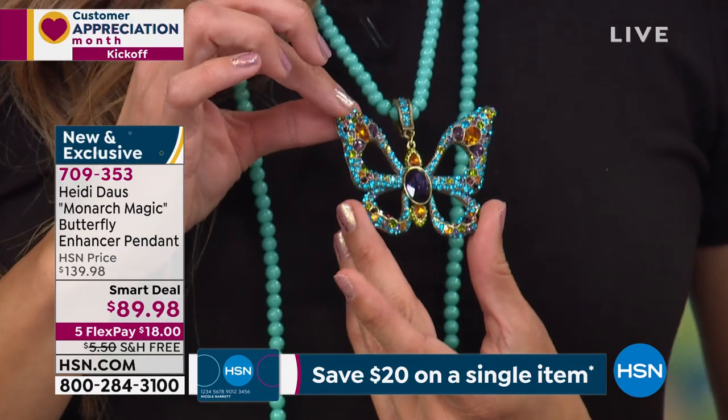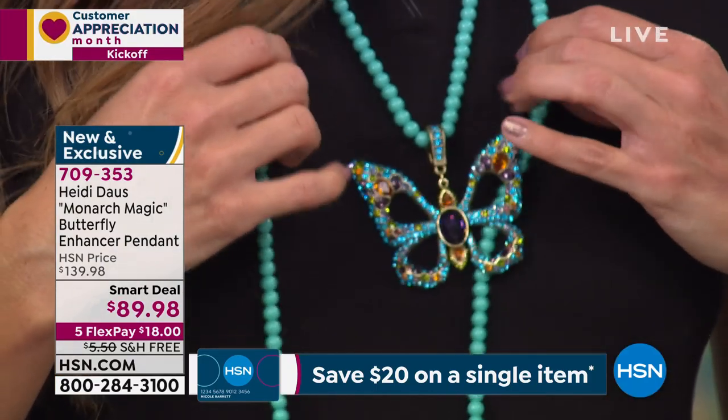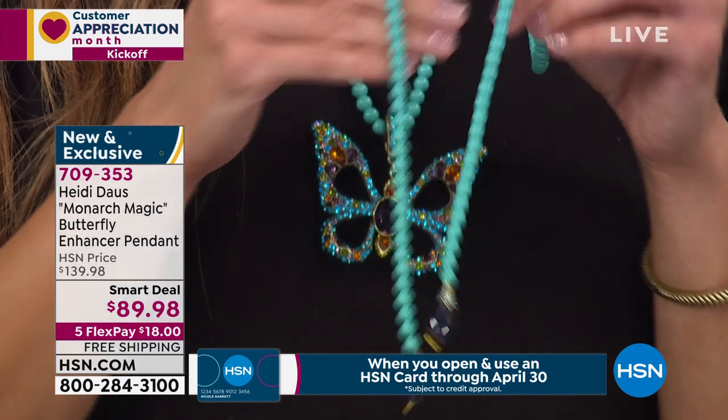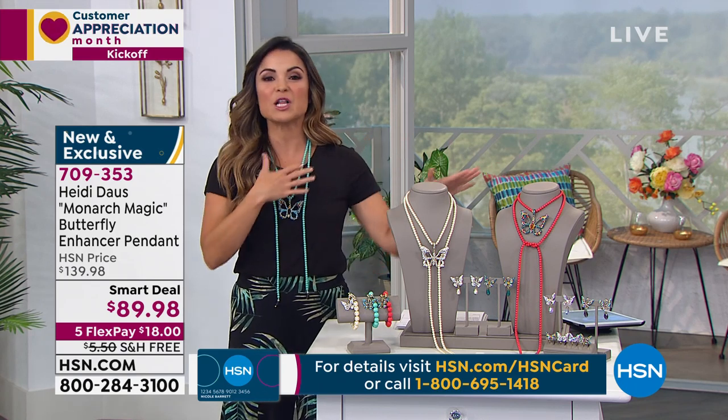What you're getting today is tremendous value because with this necklace — which is 65 and a half inches long, so you can wrap it, you can layer it, you can pin it — you're also receiving that pendant for $89.98, which is $50 off right now. We've already lost one color in the necklace. It's been very popular all day long.